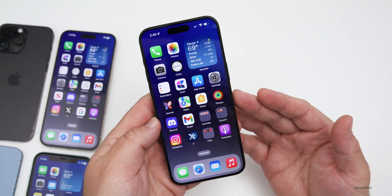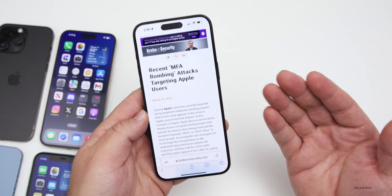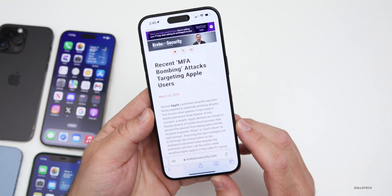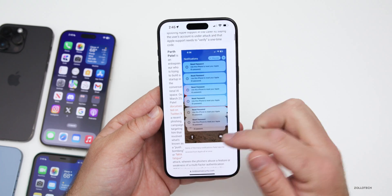Apple has a new phishing attack targeting iPhone users, which was noted by Krebs on Security. They reported this attack tries to trick users into giving up their information. Users who have experienced this report that it's done by popping up a reset password dialogue on iPhone over and over until you've had enough and just tap Allow.